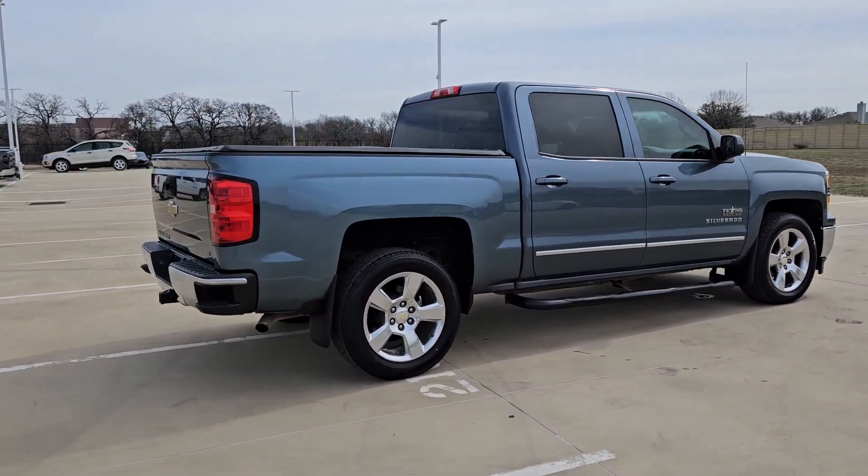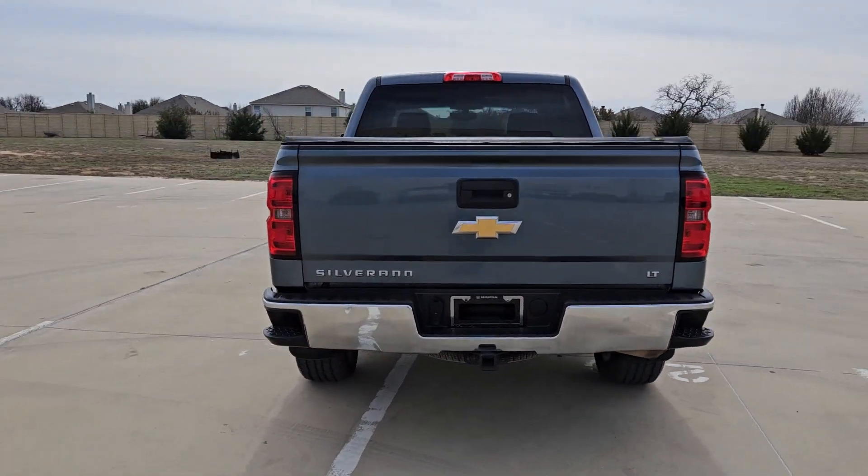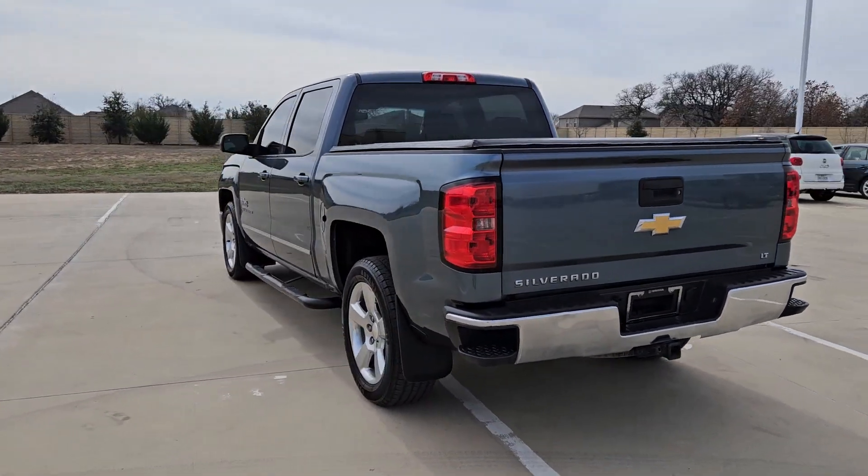The Chevrolet Silverado 1500, the full-size pickup that's strong, quiet and dependable with the latest technology to keep you connected while you get the job done.